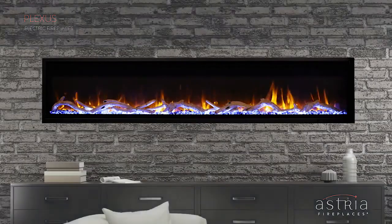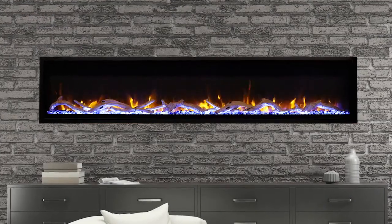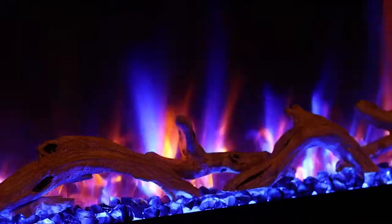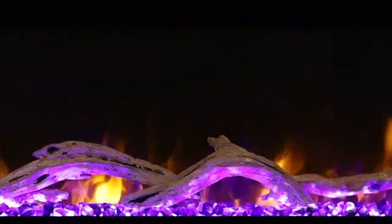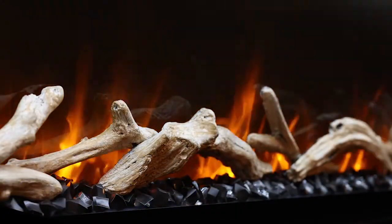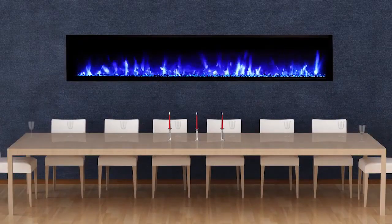Plexus electric fireplaces offer a large linear transitional design with a smoked crystal ember bed and driftwood log accents. Impressive dual-colored flame appearance combined with multi-color ember bed lighting and mood-enhancing ceiling lighting offer breathtaking views and make Plexus fireplaces the focal point of any room.